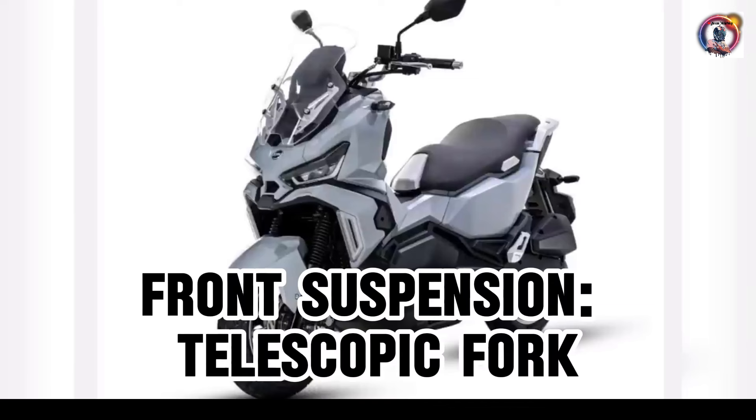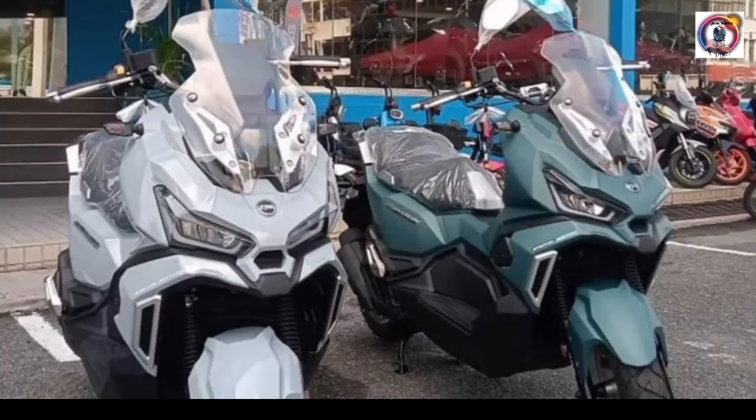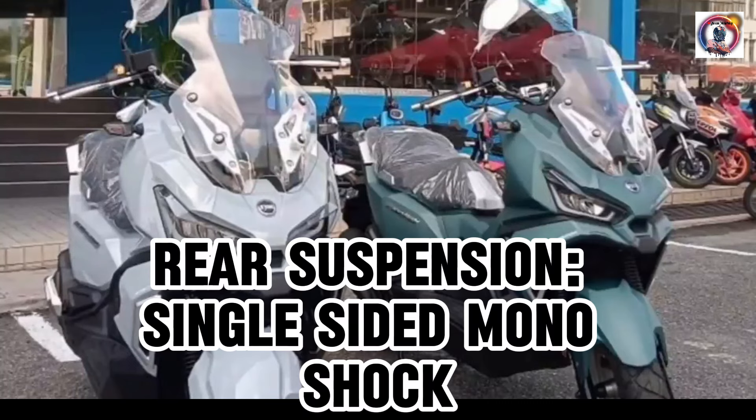Front suspension: telescopic fork. Rear suspension: single-sided mono shock.